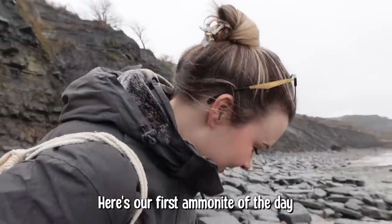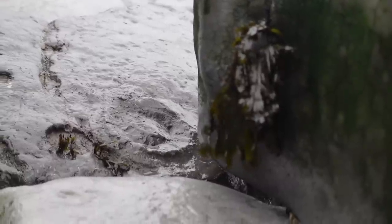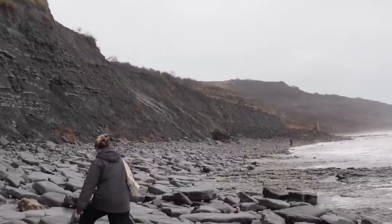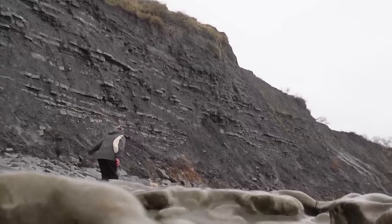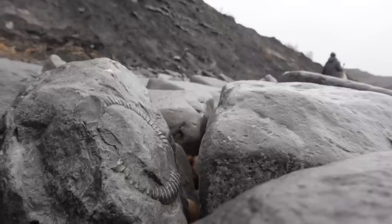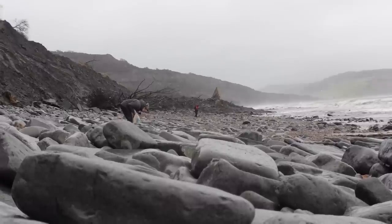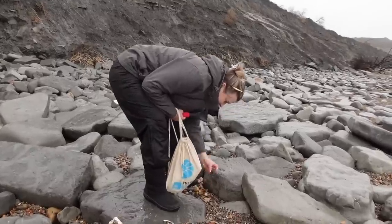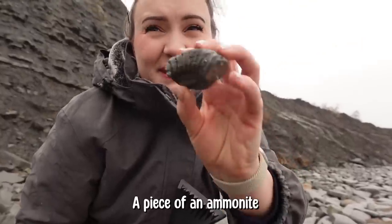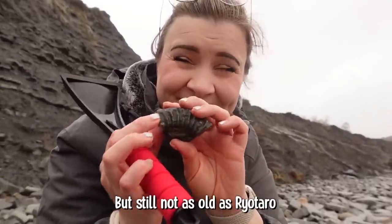Here's our first ammonite of the day — it's actually an impression of an ammonite on the side of the rock. Here's a really nice one; you can see it really clearly in the side of the rock here. Jiminy Christmas, that's a large fossil! It's a piece of an ammonite — the outside ring. And you can take that home. How old is it? 200 million years old.